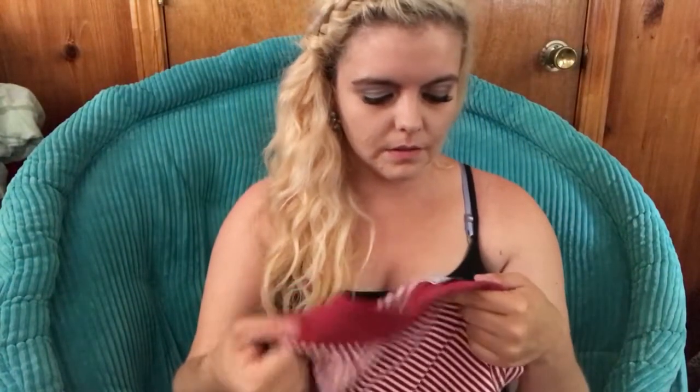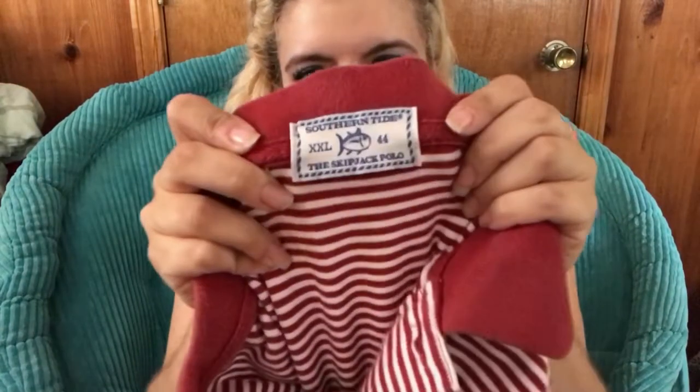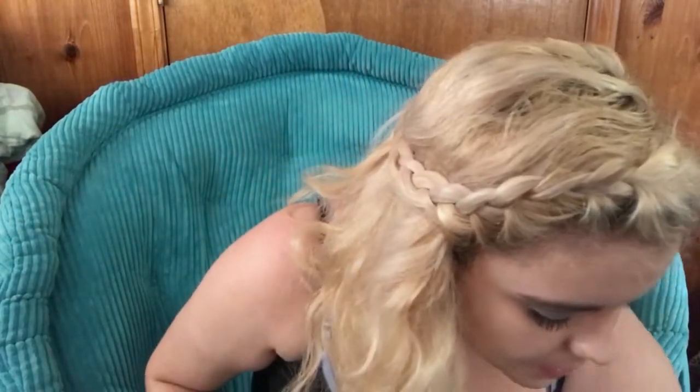This is a Southern Tide polo, size 2X. I don't know if this brand is popular in all parts of the country, but here people love these. This is actually a Carolina one — it's got the Gamecock on the sleeve, so people go all out with this for tailgating and football games. These are really nice polo shirts, very expensive. Definitely look out for this brand in the South. All the polos were priced at $30, so I paid three bucks for them.